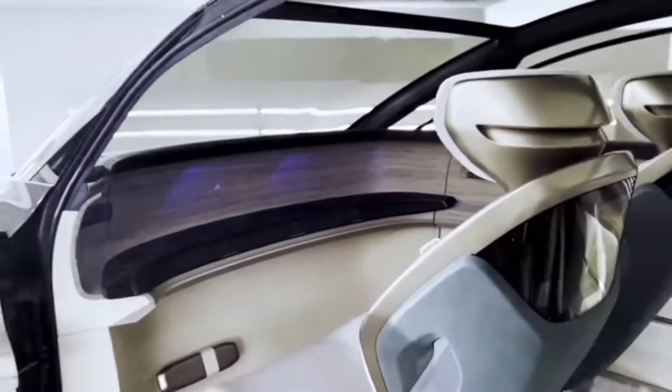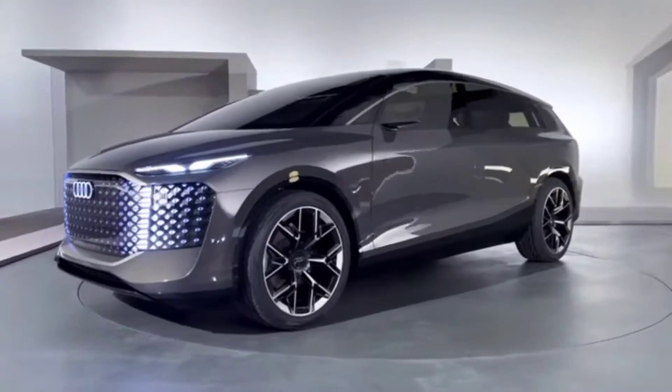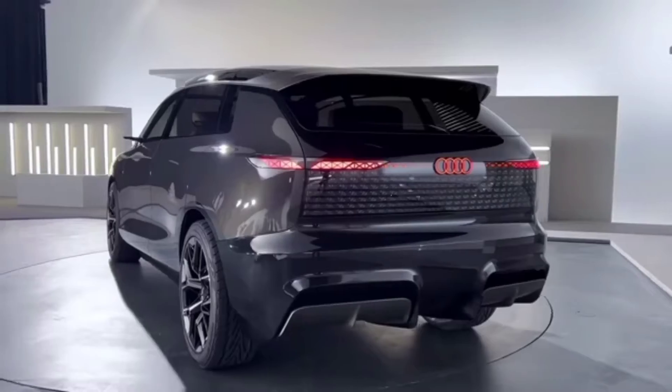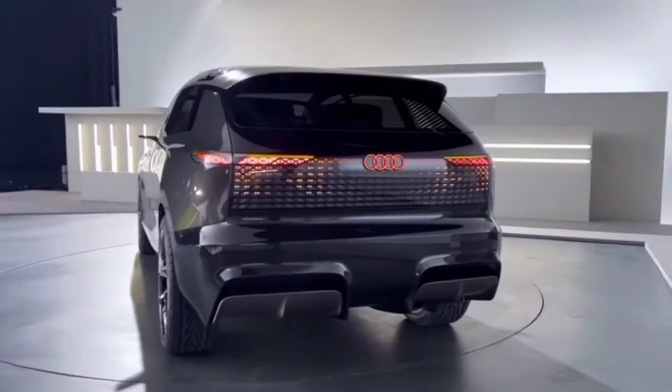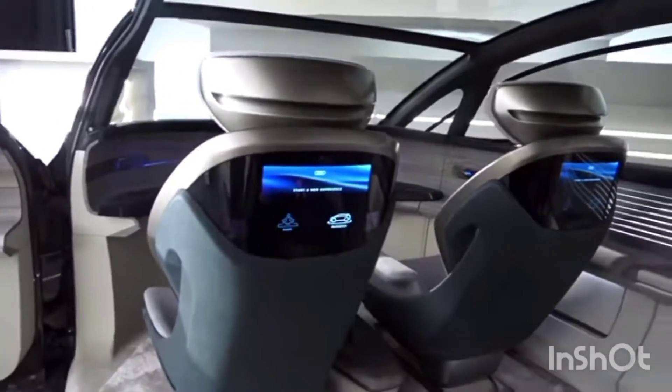This is a very large single-volume vehicle: length 5510 mm, width 2010 mm, height 1780 mm. Wheelbase 3400 mm, like executive sedans.